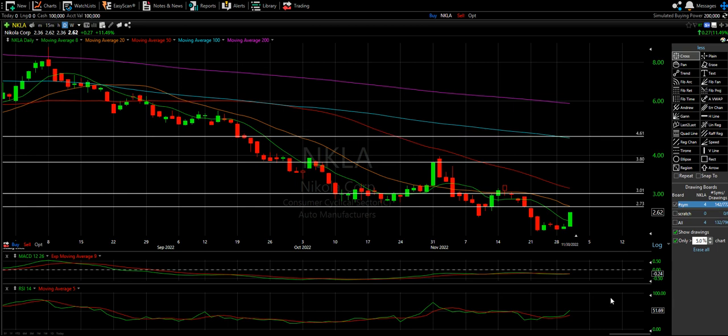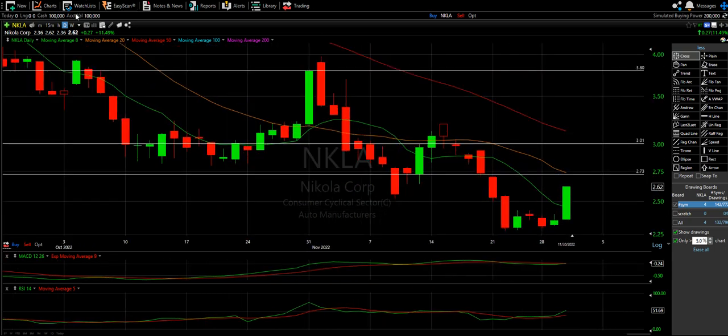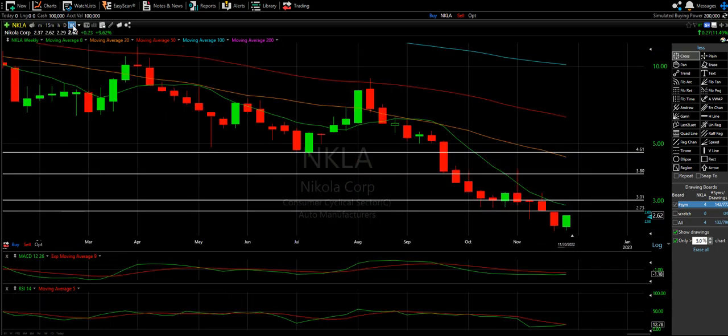I like the Nikola setup overall — I like the spacing in between the moving averages and the downtrend here. Only a couple lines to break. Nikola looks like it might be getting ready to make a move.